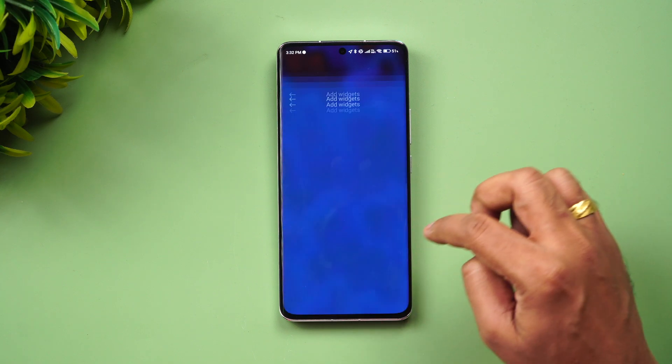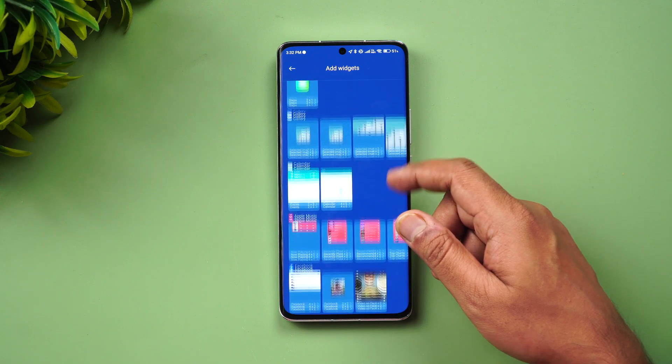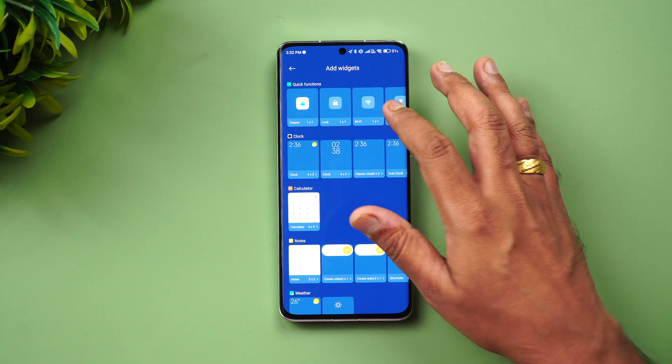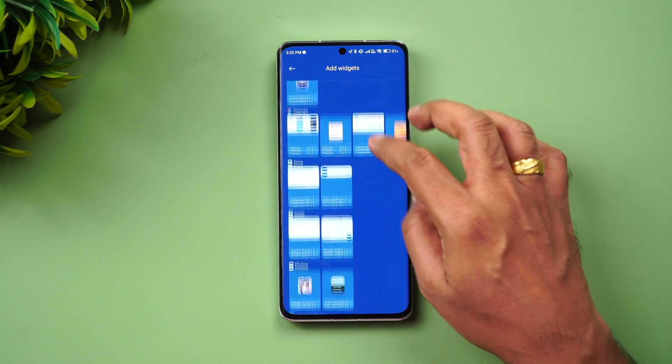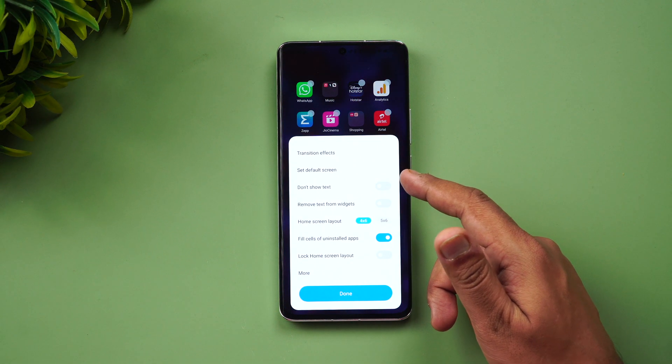Pressing and holding on a vacant area, you can see the widget customizations — plenty of widgets are available. This is the widget section. Quick add functions are also there, and you can see widgets for quick functions. Going to settings, you can see the option to customize.